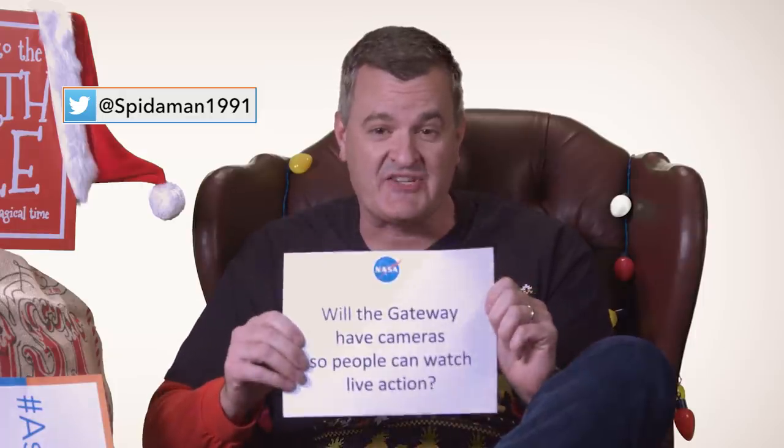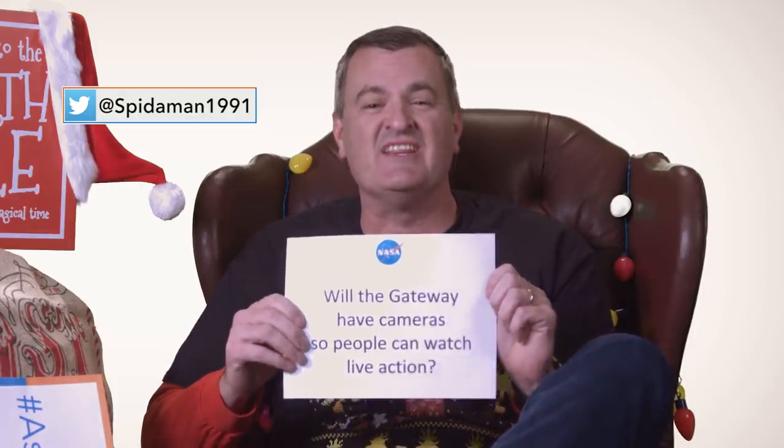Will Gateway have cameras so people can watch live action? Scientists love pictures — but so do you, right? We want to share this with the American people in this world of hashtag what's going on with Gateway. We want to share that with everybody. We will definitely be sharing what we're doing to go down to the surface of the moon and living aboard Gateway.